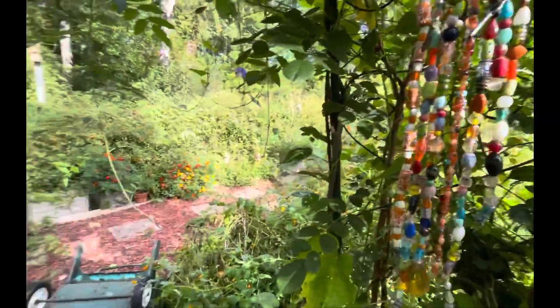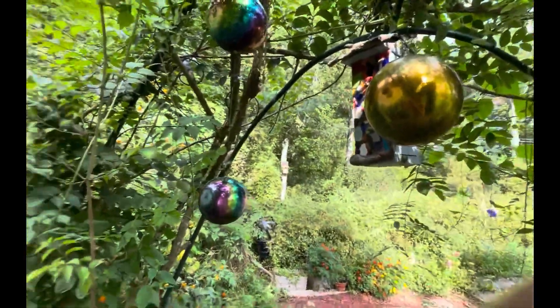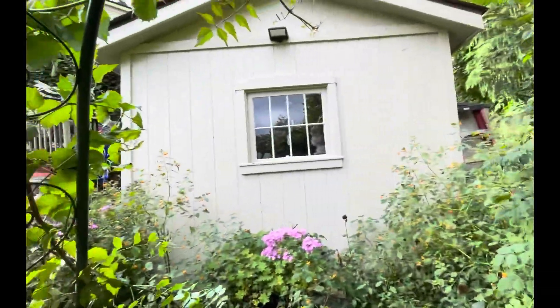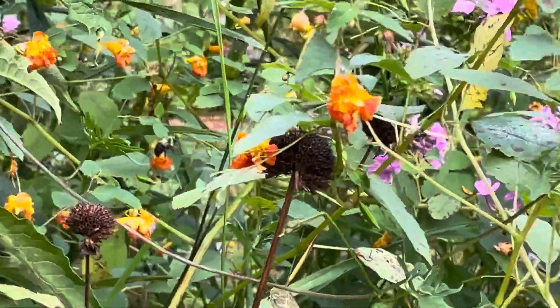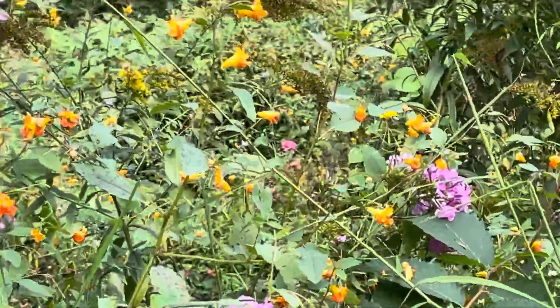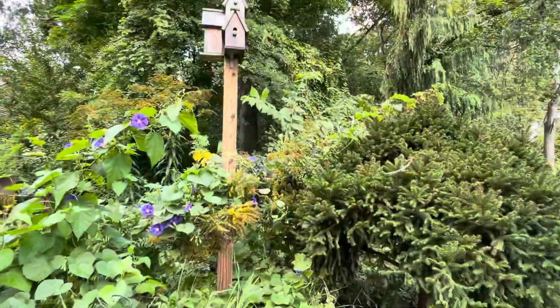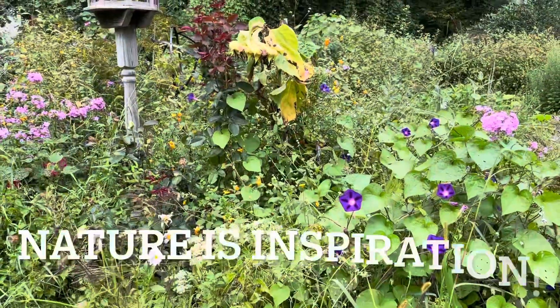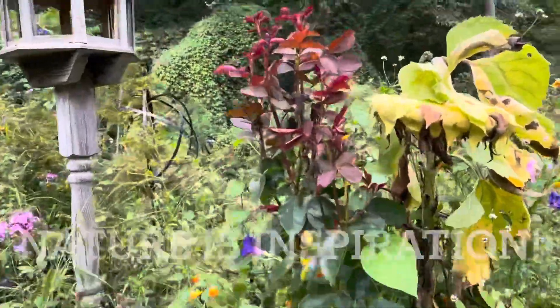The mosquitoes are a little heavy right now. But as you can see, there's my little garden shed — I love it. Everything is beautiful, even when it's done blooming.